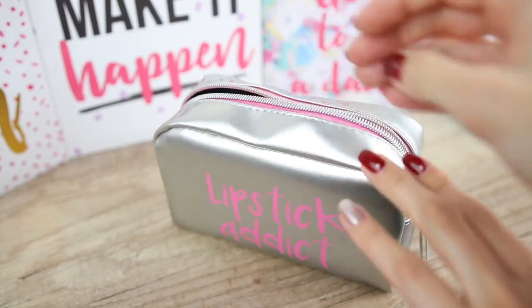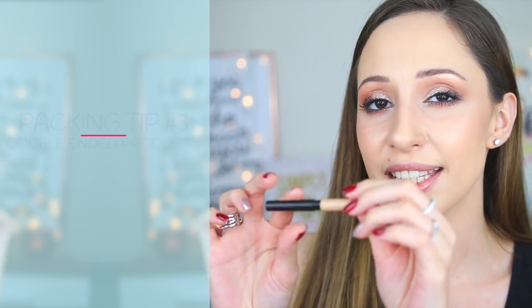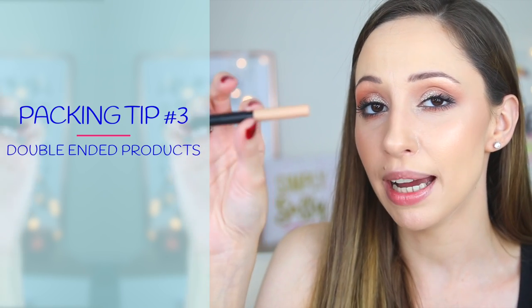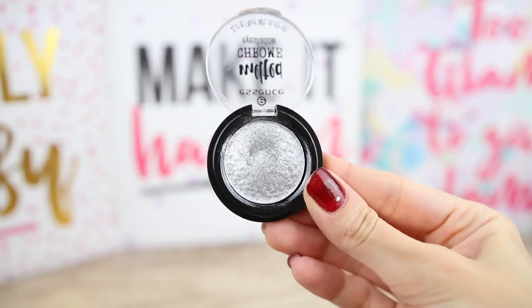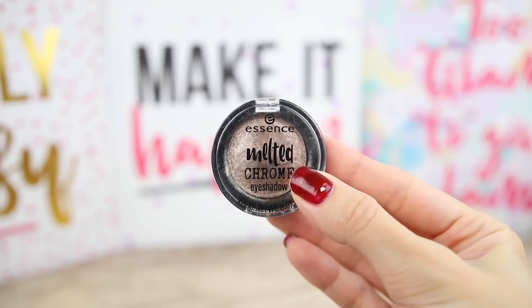For eyeliner I will take the Catrice Liquid Liner in Dating Joe Black — I like it because it is matte and ultra black. For my waterline I will have this double-ended eye pencil by Tommy G Cosmetics with a nude side and a black side, so two pencils in one. For days when I want something more glittery for my eyes I will have these Melted Chrome eyeshadows — I'll take the shade Foil Still the Look and also the shade Ironic.